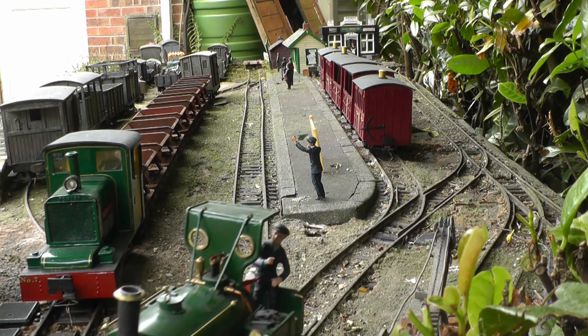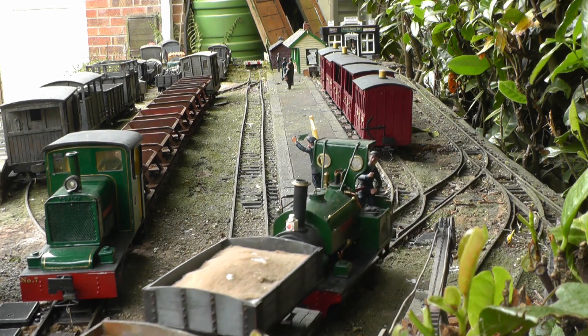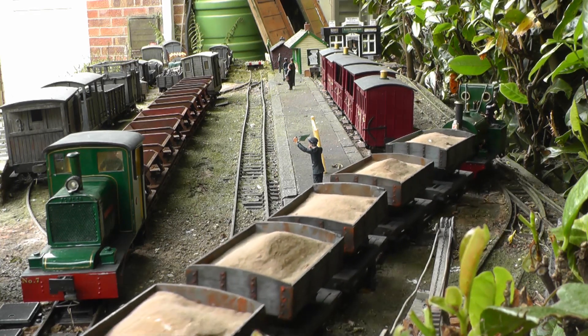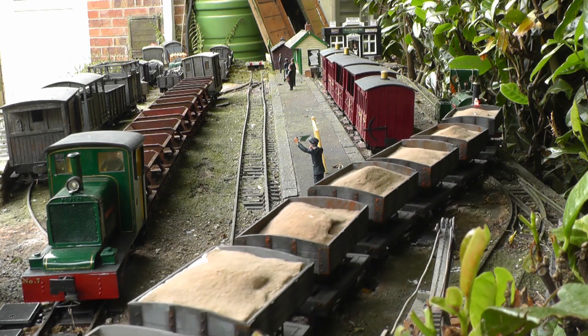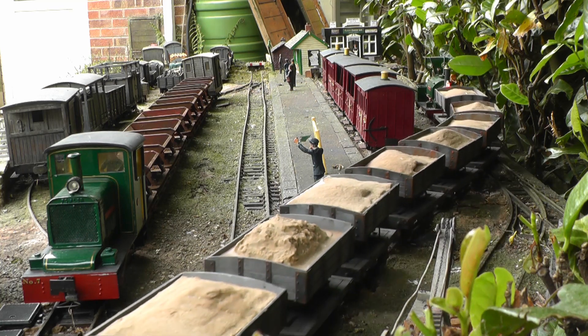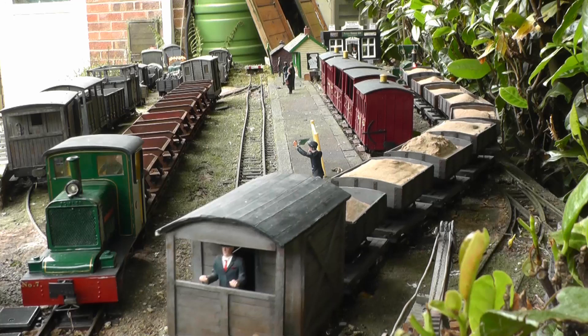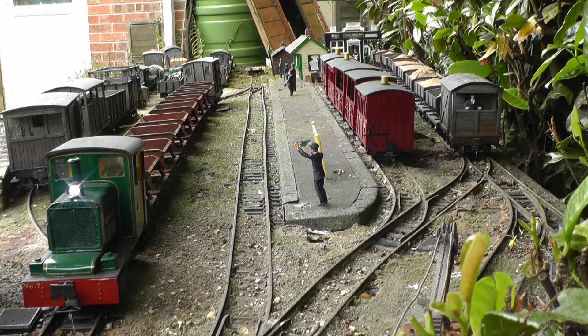And now, back to Beeston Market Station. The sand train coasts in on its way to the interchange siding on the right, while the down ore train is waiting patiently for the all clear. Once the line ahead is free, the train of emptied skips makes its way once more down the line to the copper mines.